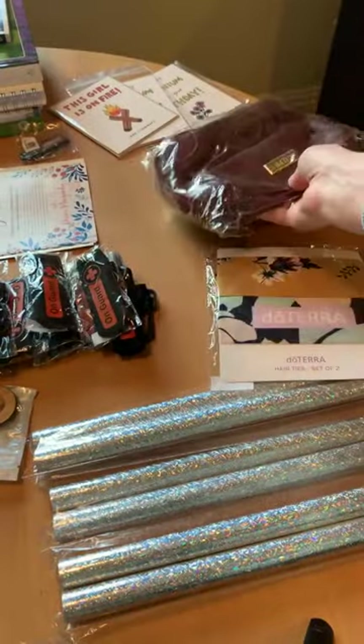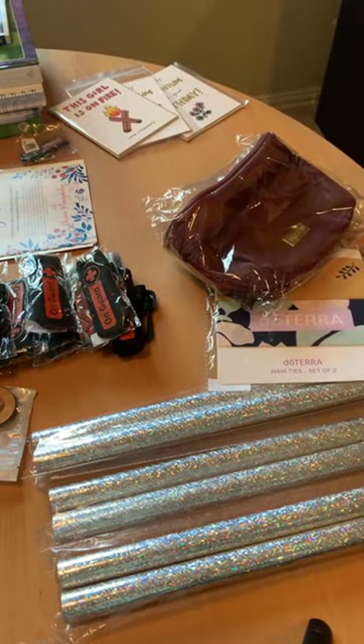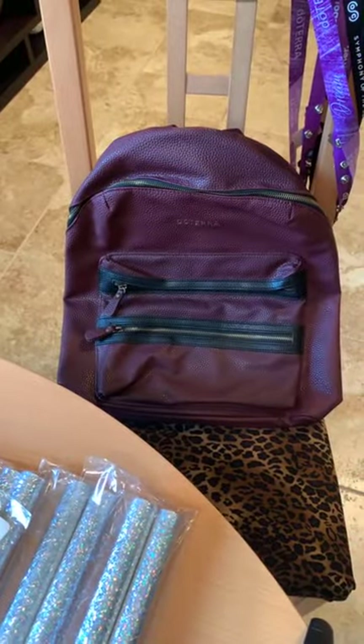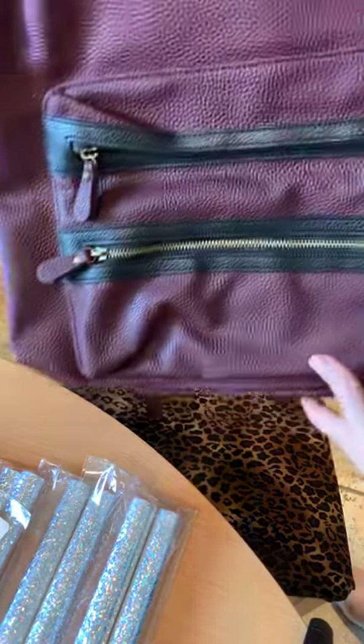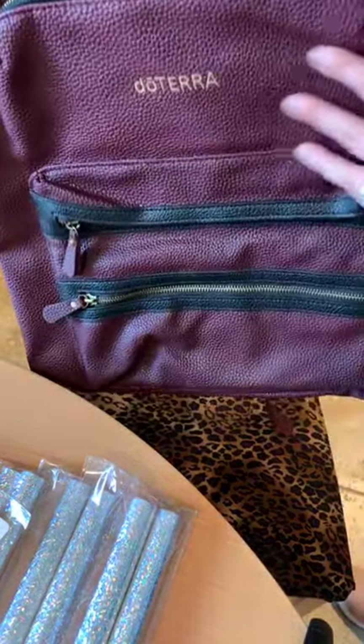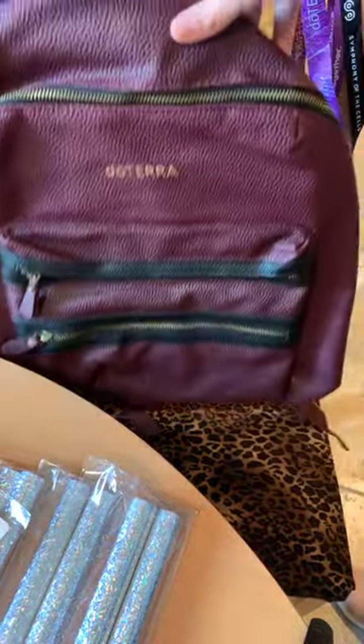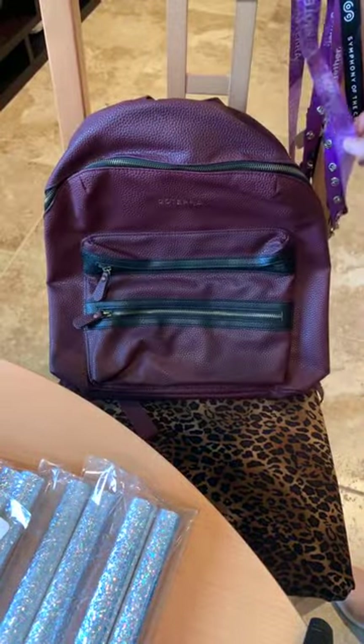They had some other scarves — a little different from the scarves we got with the pre-convention kit. Another little case — I got another one of these for some of my girls. And if you haven't seen the backpack, doTERRA always gives us a really rad backpack. This was the one I chose — Mark got a blue one — but it's kind of like a purse, vegan leather, lots of pockets.